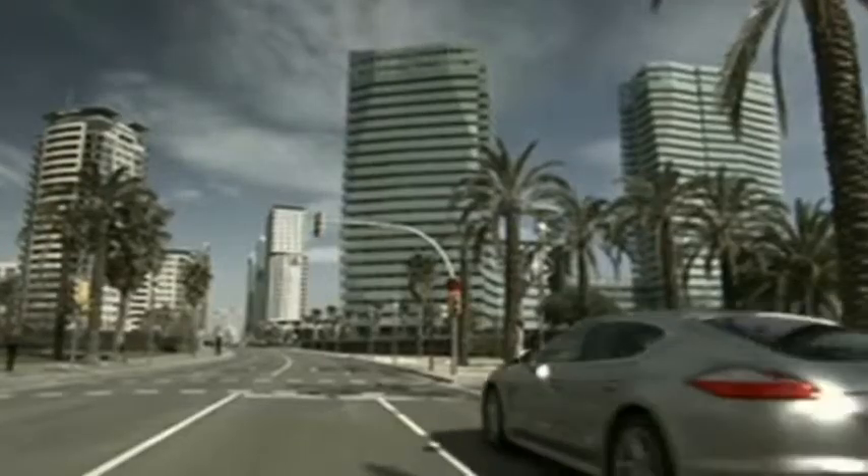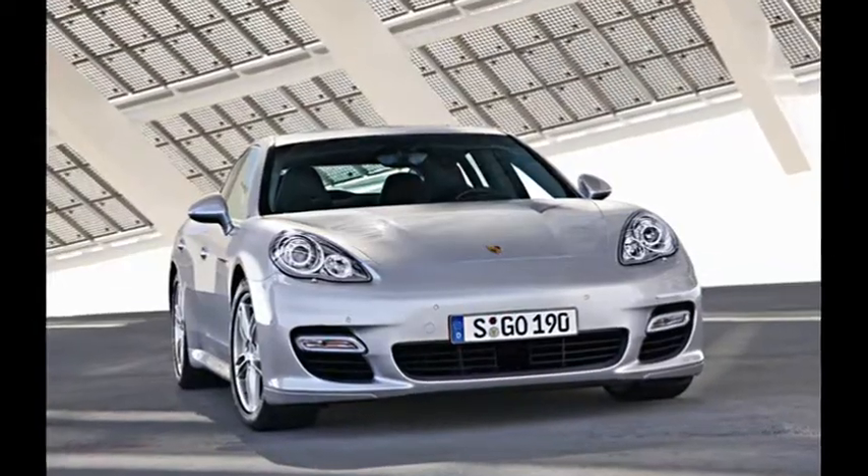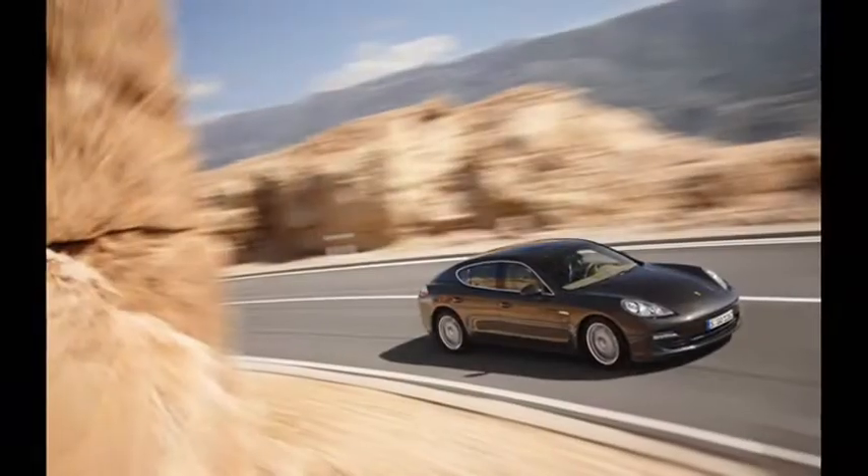Wheels are 18-inch, 19-inch or 20-inch diameter, running low rolling resistance tyres. The brakes are six-piston units, with carbon ceramics optional.